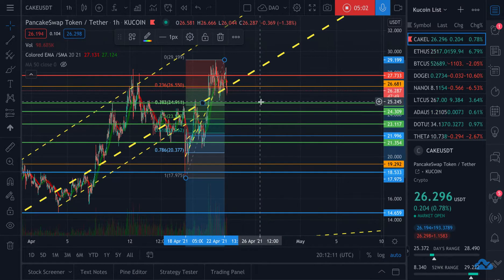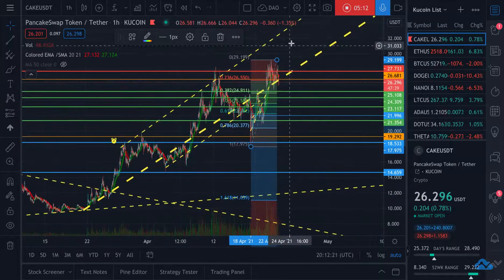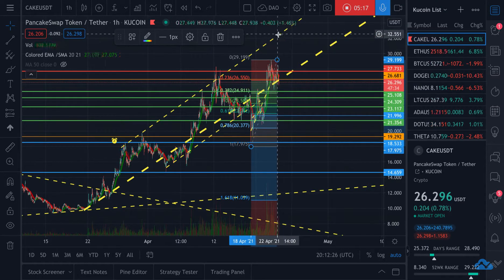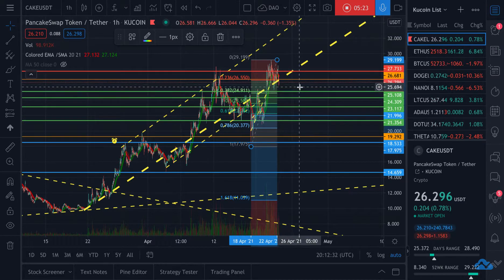We might get a couple of good buying opportunities at $25.25, $24.30, and then possibly even $23.25 — and I would say dollar cost averaging at those marks. The high end of this trend right now is at $32.50, so I think short term $34 is very, very doable. If you get the CAKE token, stake it, earn more CAKE, and then you can eat it later.